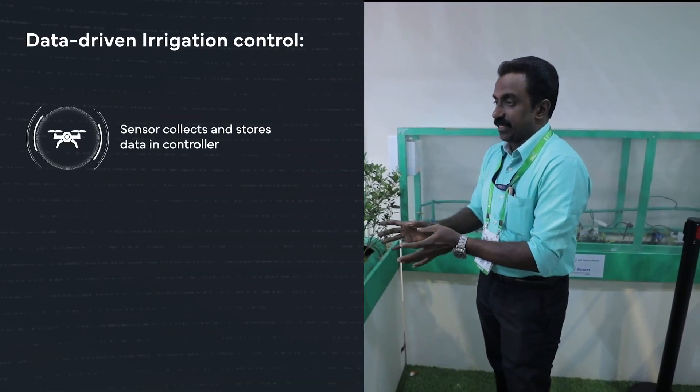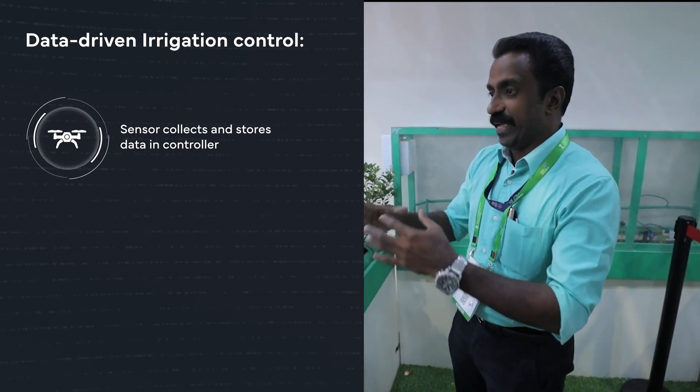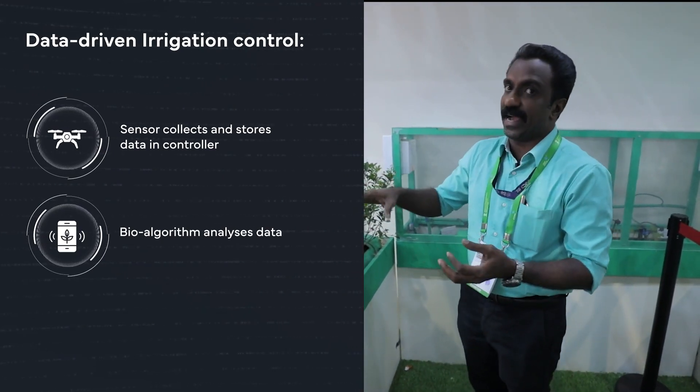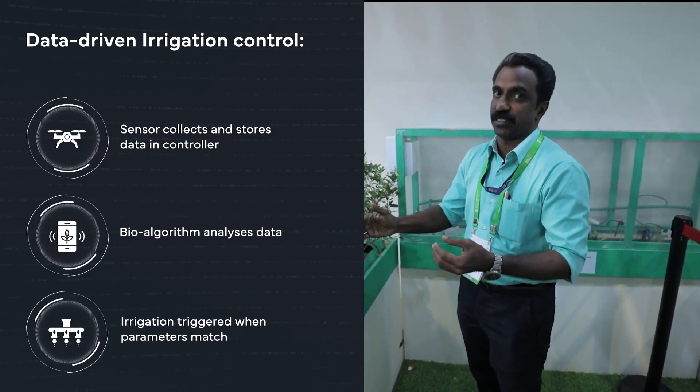All the sensor data gets collected in the controller, where a series of bio-inspired algorithms are running. Those algorithms check and analyze the sensor data, and based on the interlocking mechanism, the irrigation process is started.